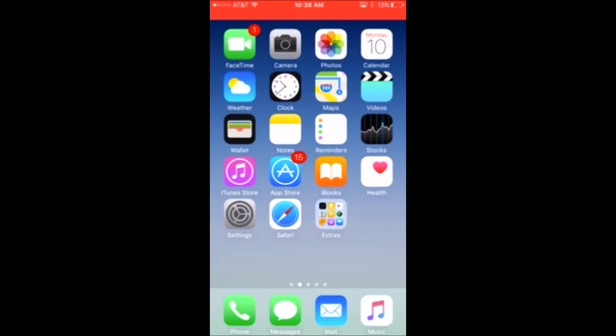Hey guys, welcome to another video where I'm going to be doing the 'What's on My iPhone 6.' Let's get right into it. First, as always, I have FaceTime, which is a pretty good app — you should all know that app.